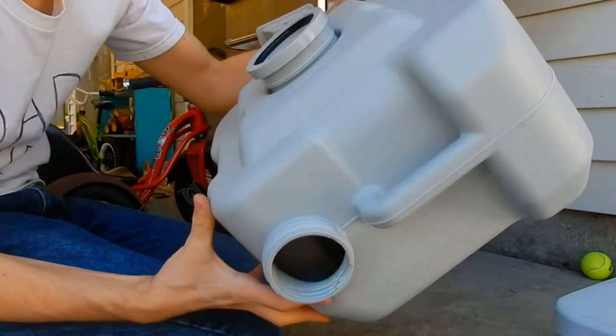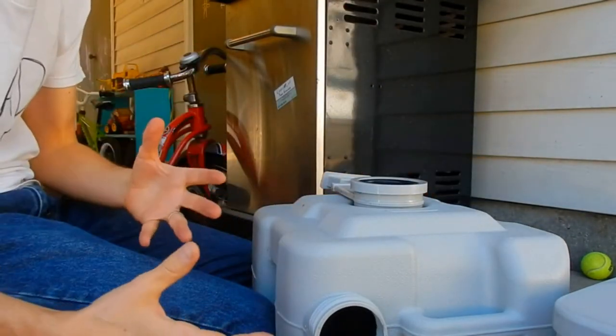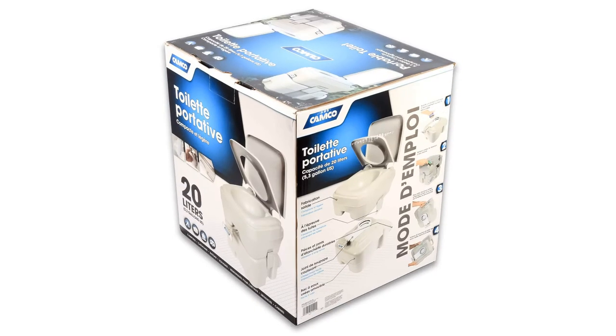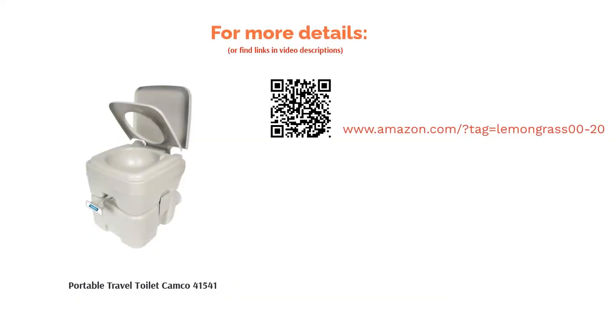Some reviewers were concerned that the regular flush doesn't quite clean all of the waste from the bowl. They suggest that if this is a problem for you, buy a spray bottle and give it an extra rinse after use. Other happy reviewers loved its size, and they mentioned that it's great for children and shorter people. Plus, they confirm that it's easy to use and doesn't smell.